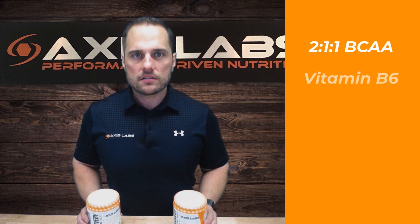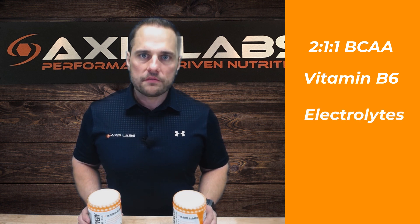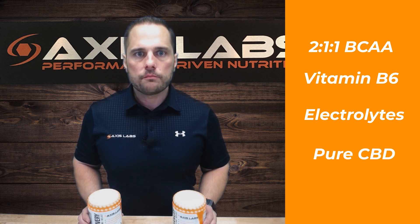So you can be confident they are not made with nasty things like human hair or duck feathers. These BCAAs are in a 2:1:1 configuration, supercharged with vitamin B6. We then further recovery by including a robust hydration blend.